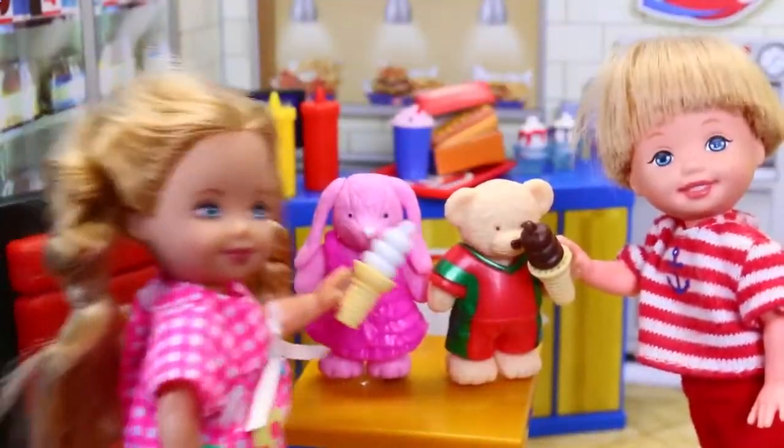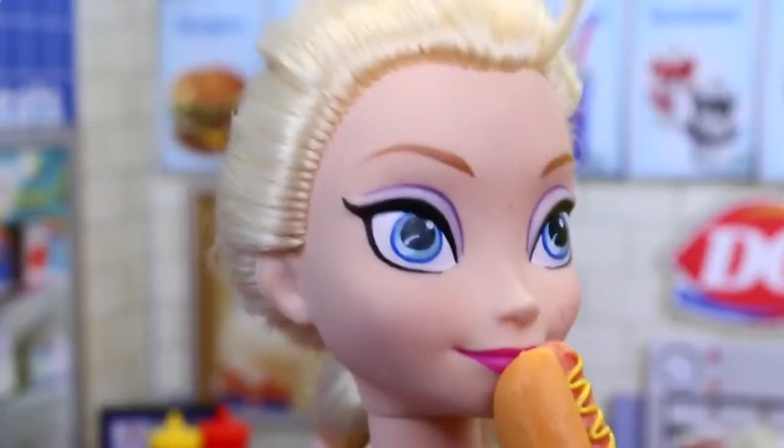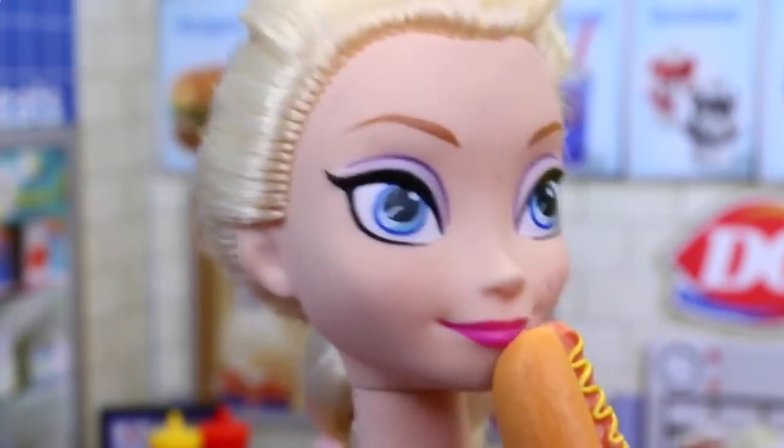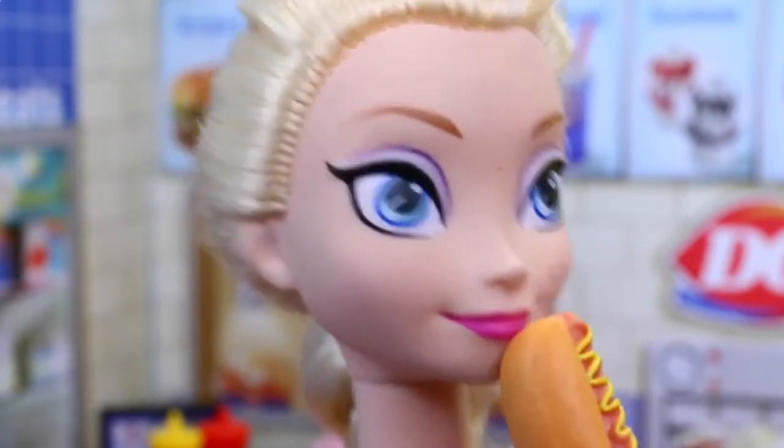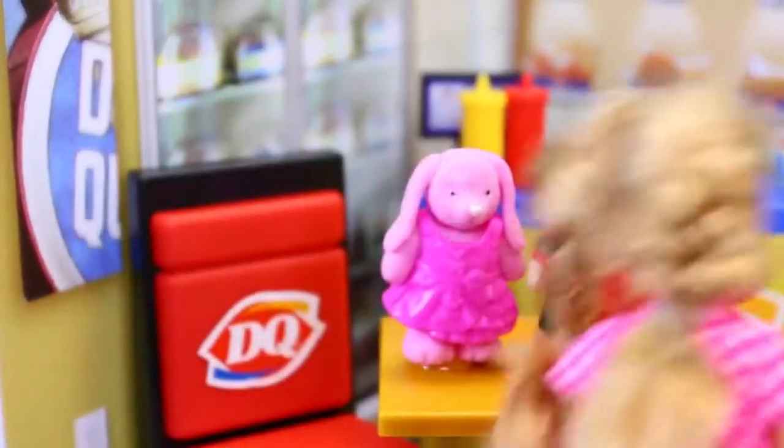Look, Mom, our Build-Up Bear and Build-Up Bunny really like the ice cream. Mmm, and this hot dog is really tasty too. Mmm, delicious. Oh, and my bunny still seems pretty hungry — let me get some more ice cream.